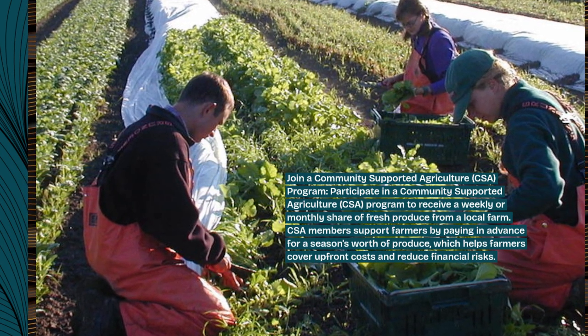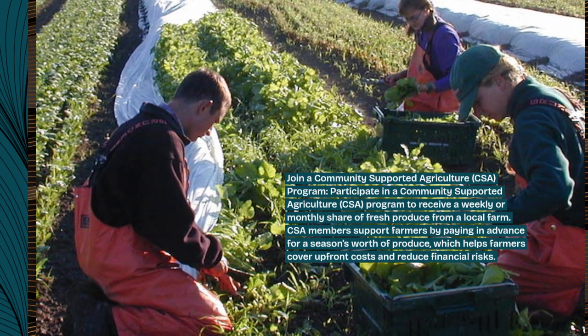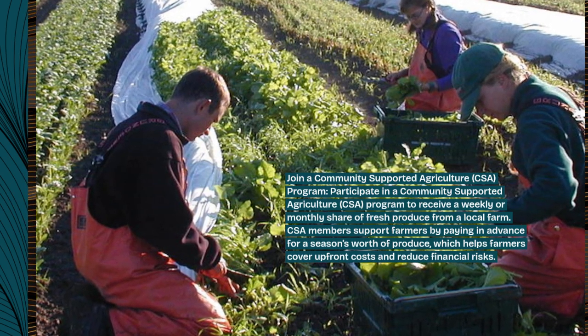CSA members support farmers by paying in advance for a season's worth of produce, which helps farmers cover upfront costs and reduce financial risks.